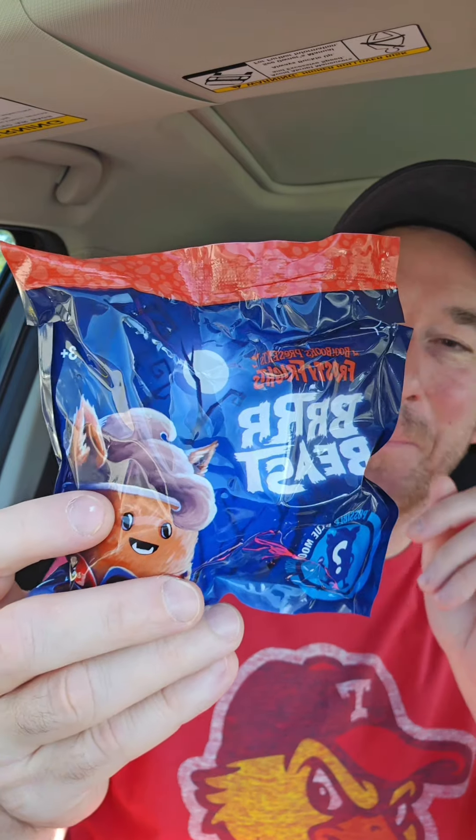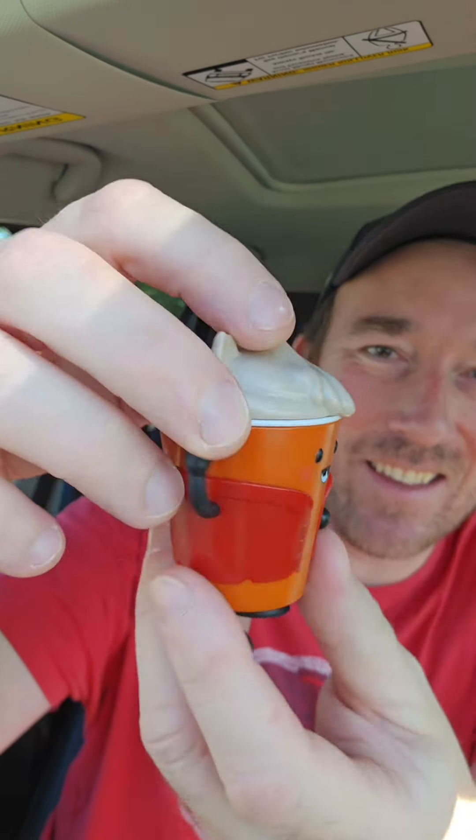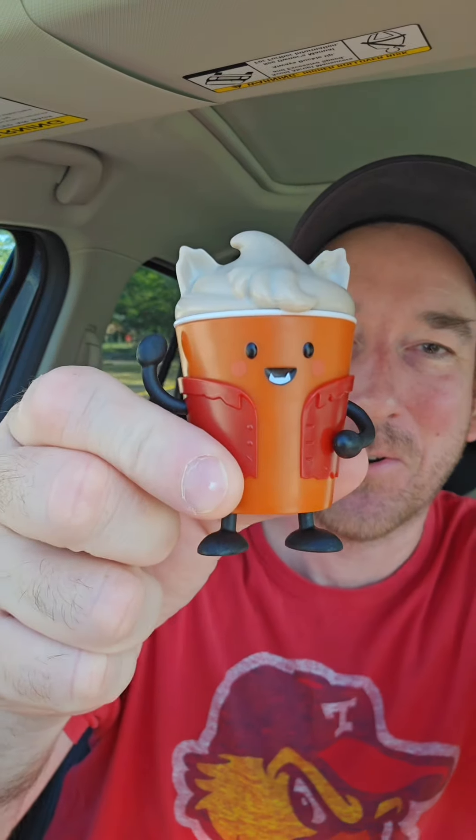This one is the Burr Beast and apparently the variant is blue. We did not get the variant but again look how cute this guy is. This is amazing and they all have the Frosty Top.